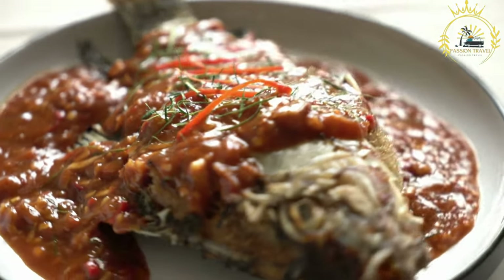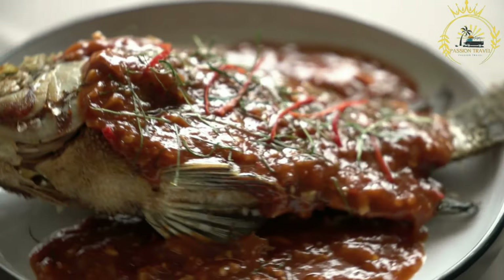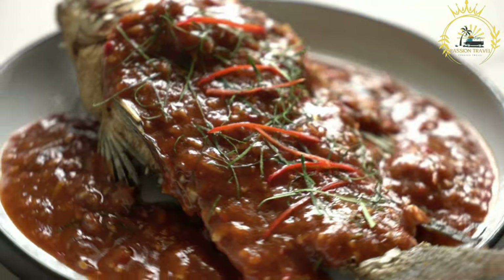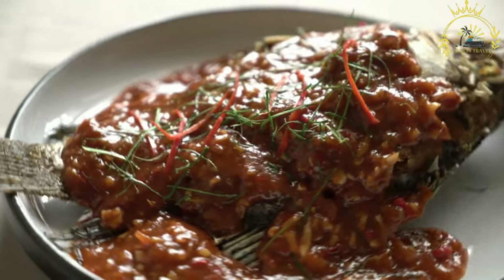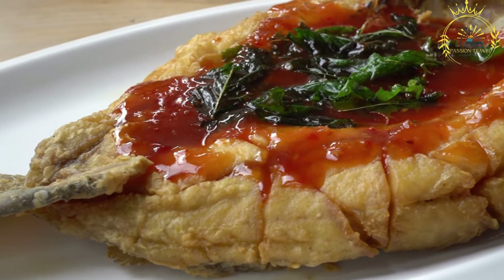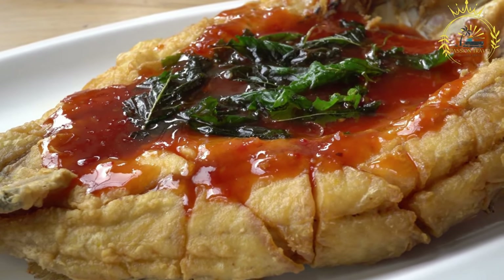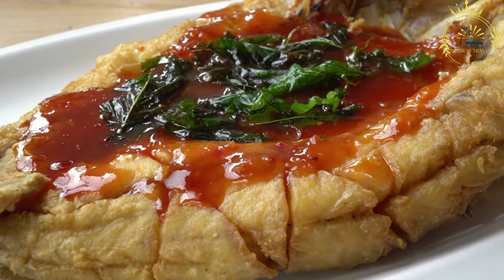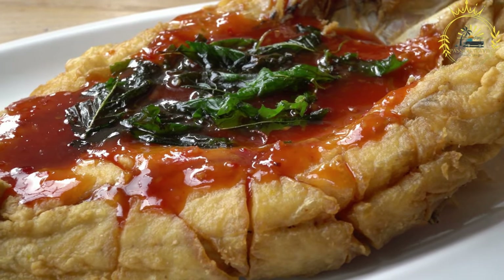Serving: kanki is usually served hot and is commonly enjoyed with various accompaniments. It is often served with fried fish, grilled or fried chicken, hot pepper sauce, and/or a traditional Ghanaian soup or stew, such as groundnut soup or palm nut soup. Kanki is not only a delicious and versatile dish but also an important part of Ghanaian culture and identity, enjoyed by people of all ages and often served during social gatherings and festivals.